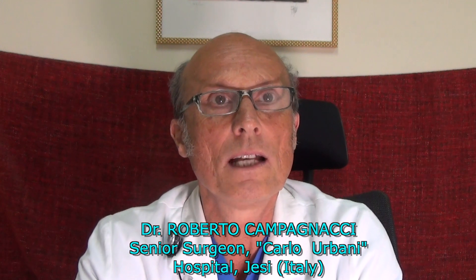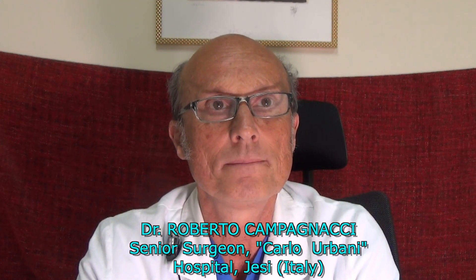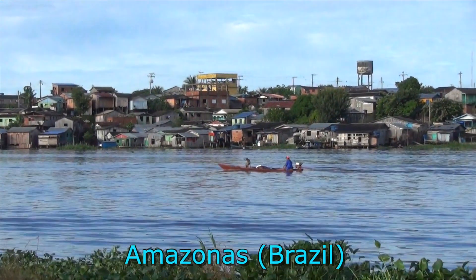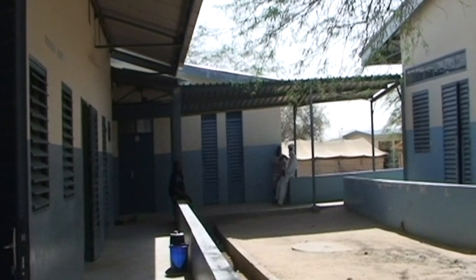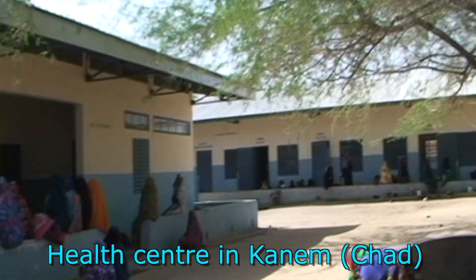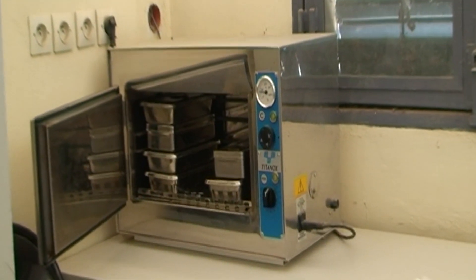In remote areas, the health professional has not got a staffed operating room available. Thus, elective minor surgery is carried out in a clean and properly arranged consultation room. Minor surgery turns out to be safe and feasible by implementing the basic rules of asepsis.